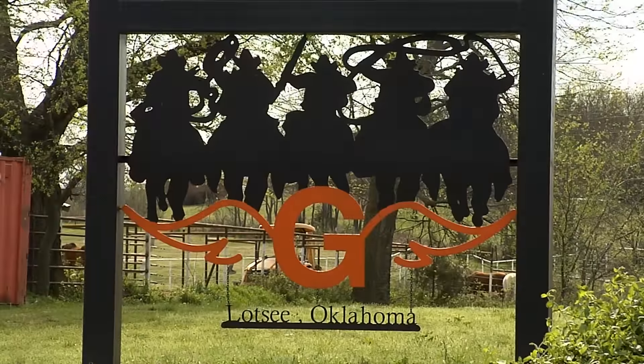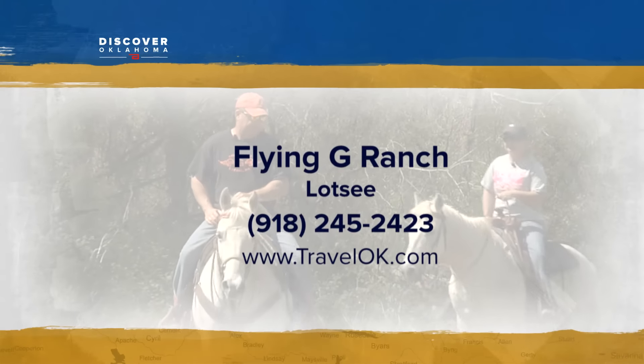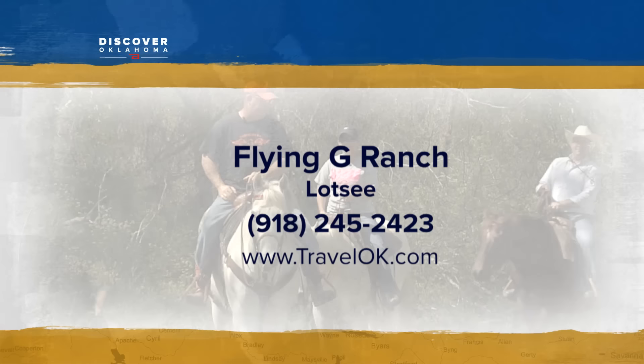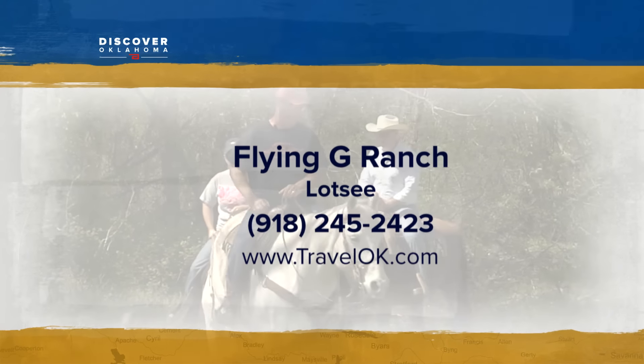In Lotsee, Oklahoma, I'm Jason Grubbs. The Flying G offers some of the best trail riding in the state. They say they operate in all types of weather. Trail rides are $35 a person and they do ask that you make reservations in advance, so be sure to do that by phone or online.